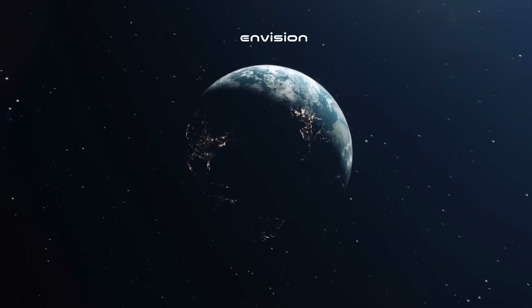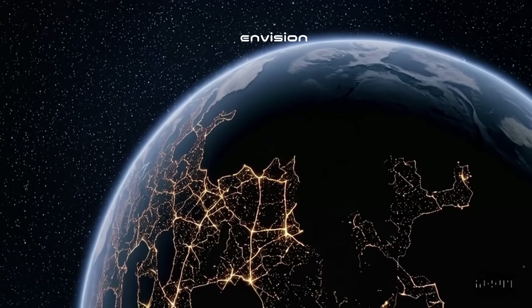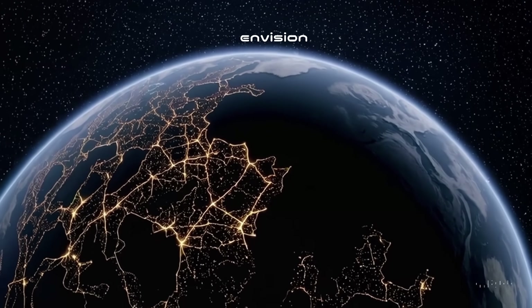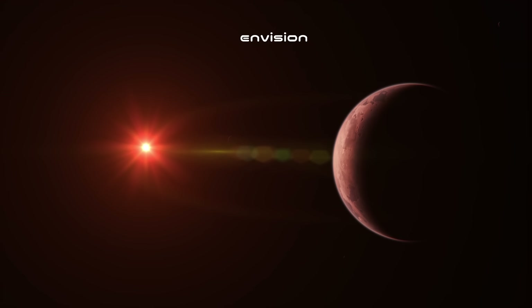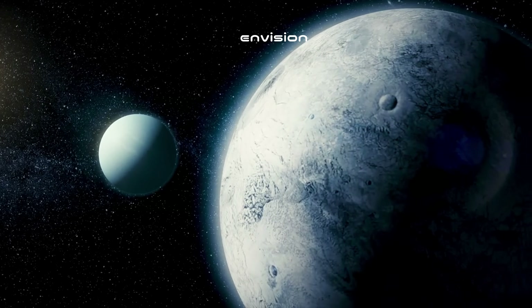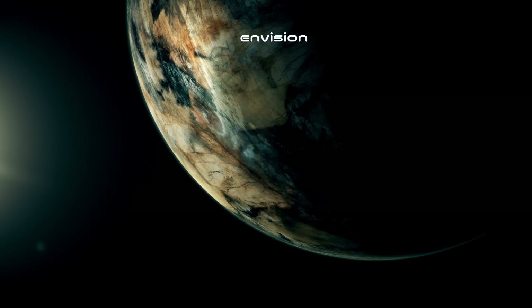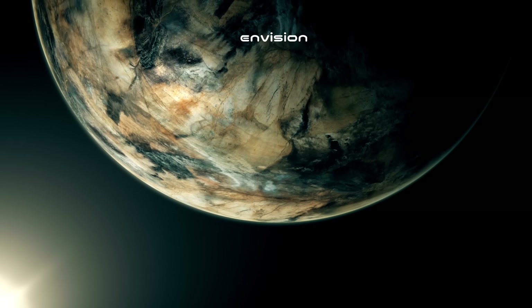Proxima Centauri b — Earth's cousin — is not just any ordinary rock. This planet is a mystery and a wonder. Could it be another Earth, complete with seas and many kinds of life? There's more though: Proxima Centauri b is not alone in its journey around the red dwarf star. Proxima Centauri c, a super-Earth, is one of its fellow travelers, and who knows what else this stellar system could be hiding — maybe another companion that we haven't yet found.